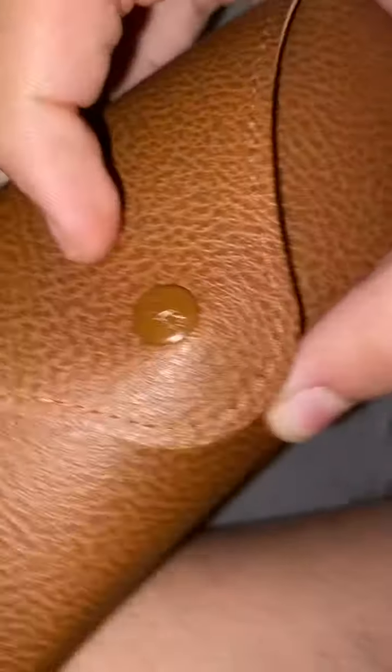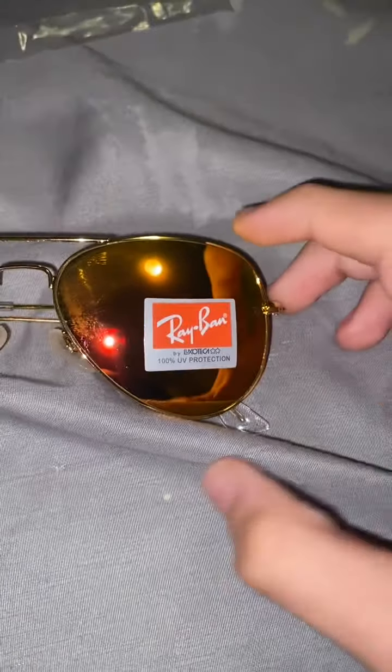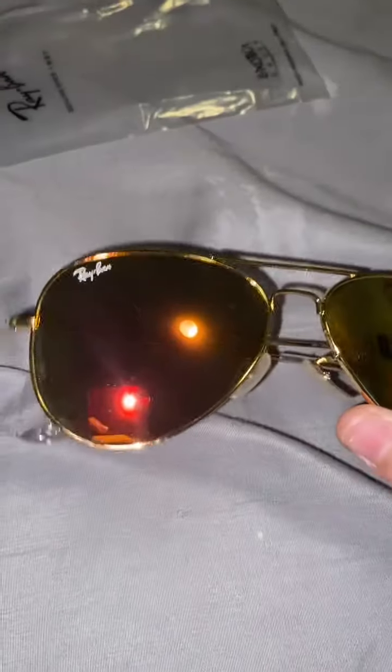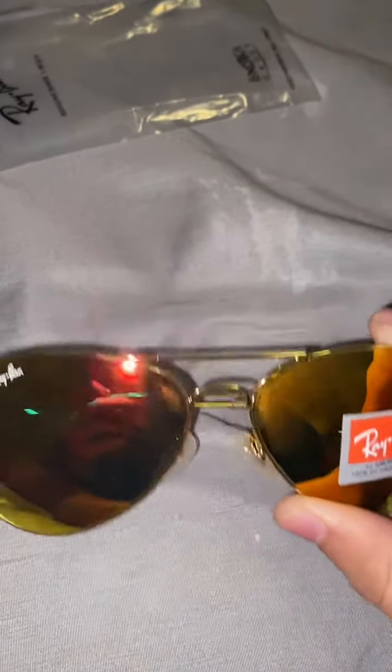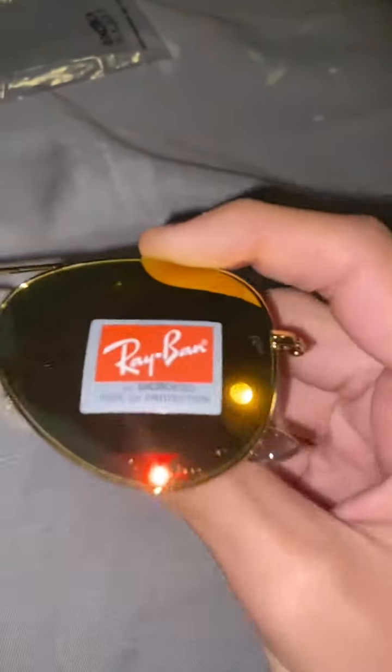It even says Ray-Ban right here, on the little button. Says Ray-Ban. Right here I got pink, but they look more yellow than pink. That looks nice though.